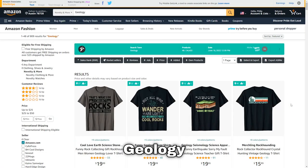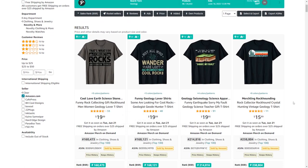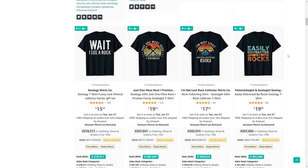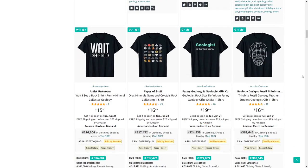Moving on we've got geology. It's a topic I never thought many people would be interested in, but I'm proven wrong by the BSR ranks of some of these t-shirts. It's all about studying rocks, so do some research on this niche and try to come up with some unique ideas.